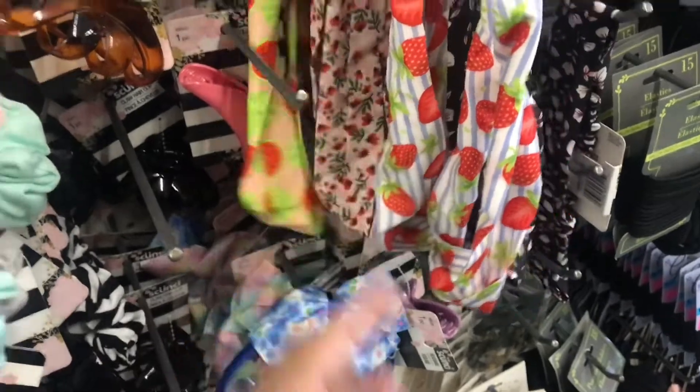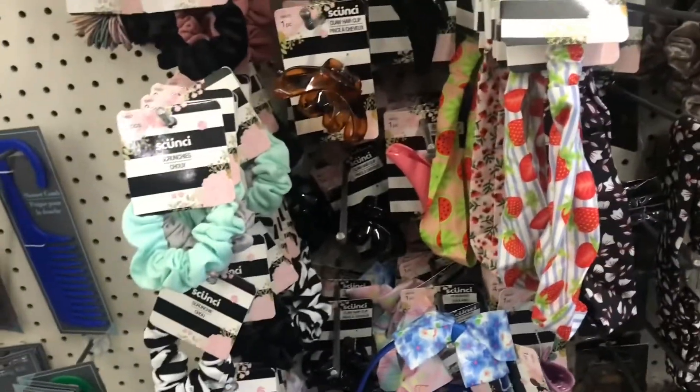They had new hand bands out, and my favorite has to be the strawberries, but they also have a watermelon one that I liked a little bit, so I wanted to show you guys those.